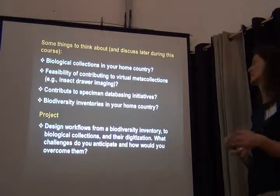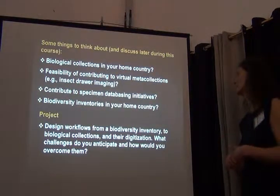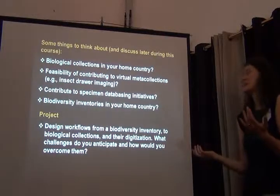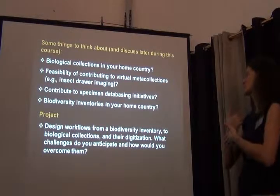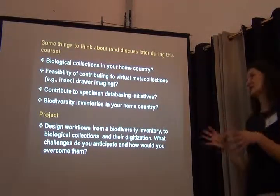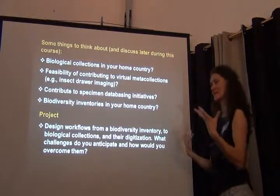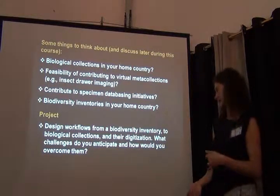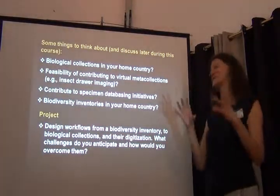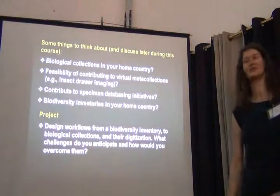Maybe on Wednesday after we've actually visited the collections around here: what do you know about biological collections in your home country? What about the feasibility of contributing to virtual meta-collections on insect overview drawers? Are you contributing to specimen databasing initiatives? What are the potentials, and what do you know about biodiversity inventories in your home countries? As a challenge, think about how you would design workflows from a biodiversity inventory to the biological collections and their digitalization — what are the particular challenges for your case study, and how would you overcome them?